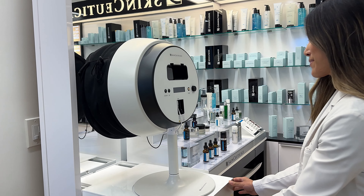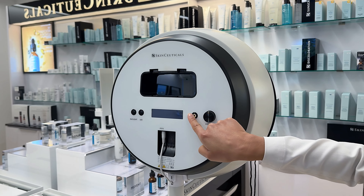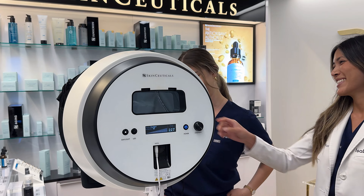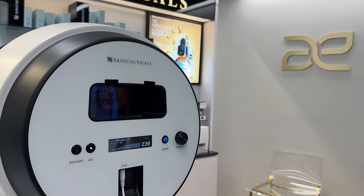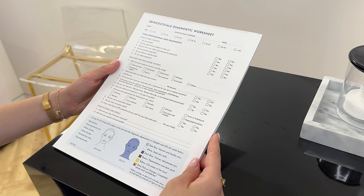Hi, I'm Izzy the PA here at Aesthetic MDR, and I use the SkinCeutical SkinScope on all of my patients, but especially those who are coming to me to make significant improvements in their skin quality. With the SkinScope, we are able to pinpoint areas of concern with more accuracy and begin the journey towards achieving their skincare goals.